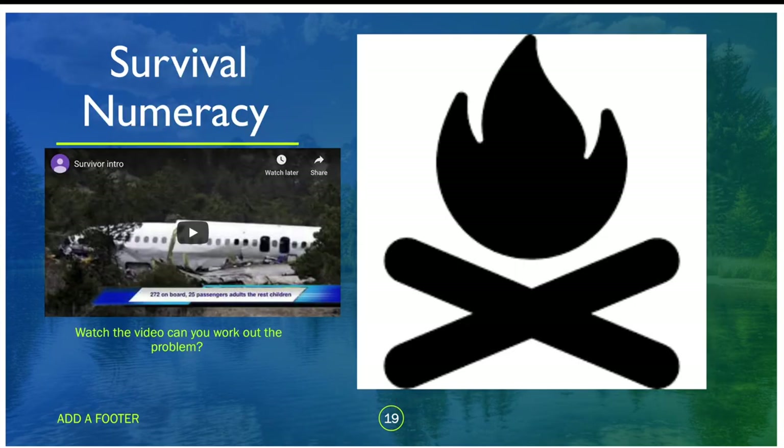The final part of this session is survival numeracy. Whenever I've done this with children they've absolutely loved it and come up with brilliant ideas. The idea is that when they go outside they are having to survive a series of tasks. I've set it so that they're in a plane crash, and there's some numeracy to start — there's a short video to watch, and then we'll get into it.